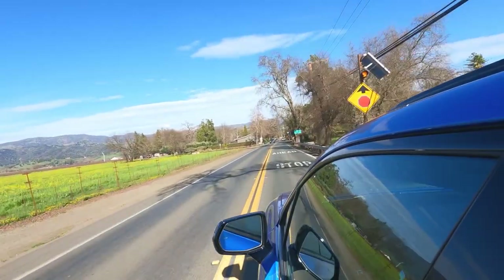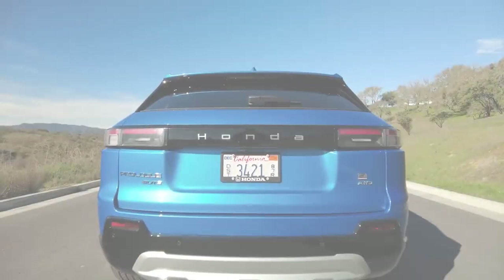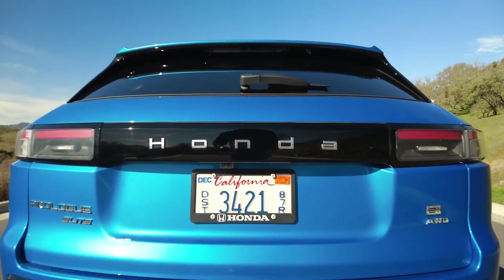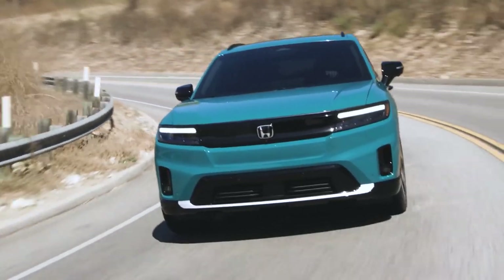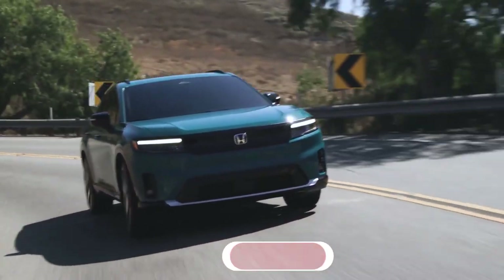In conclusion, the Honda Prologue offers sustainability with functionality — delivering good driving range, competitive charging speeds, and a spacious interior. It falls a little short in driving experience, but the Prologue is a competent EV. Will it be your choice? Share your thoughts in the comments.